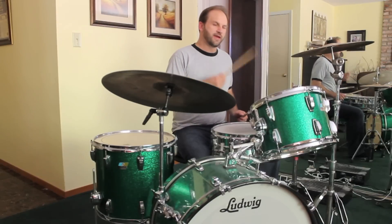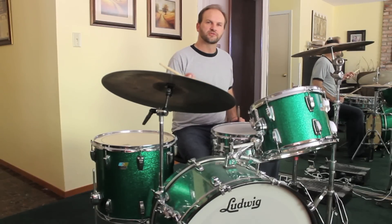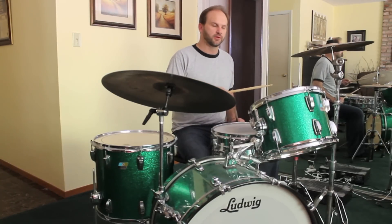Also on the right hand, every now and then you're going to add kind of a bit of a swing — a couple extra swing notes on the hi-hat and on the right cymbal.